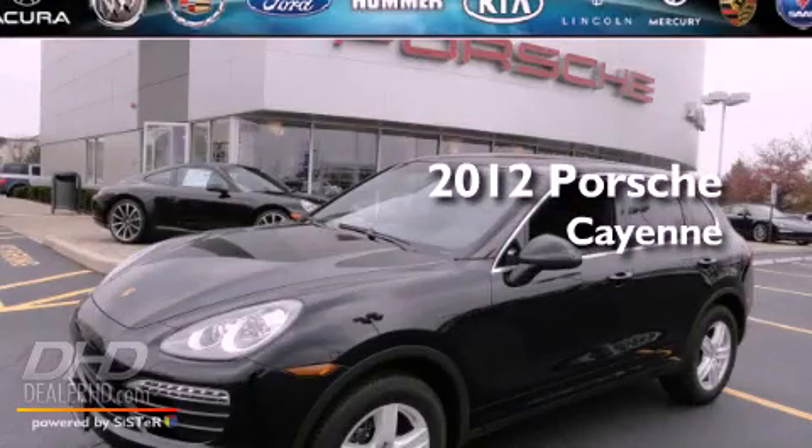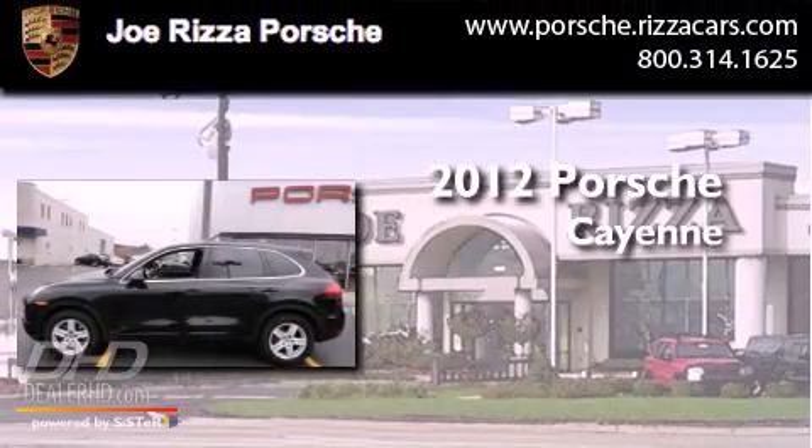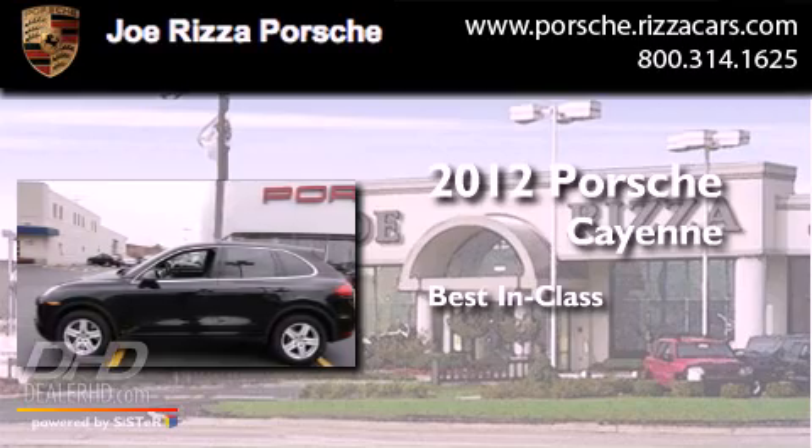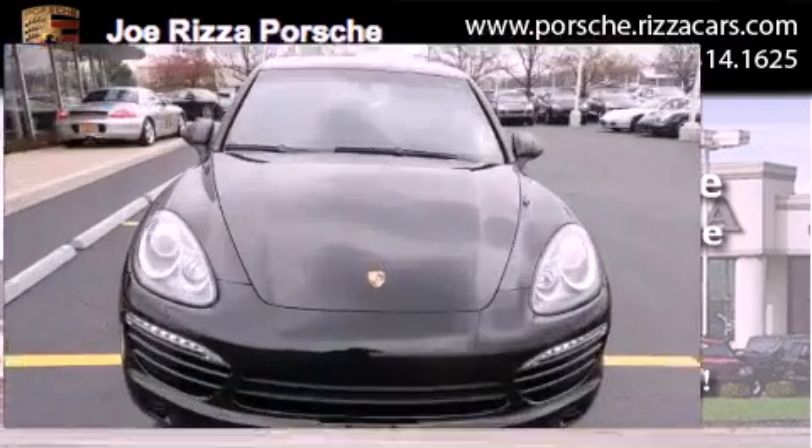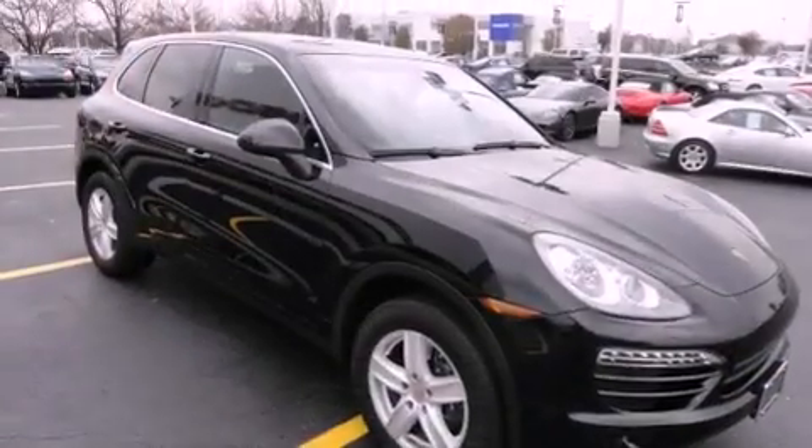This is a brand new 2012 Porsche Cayenne. All of the following features are included.